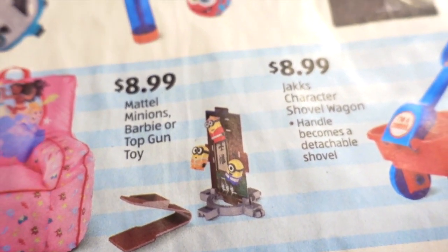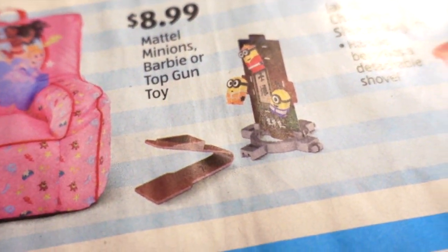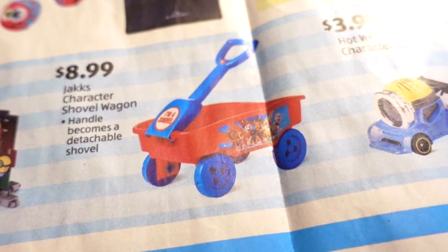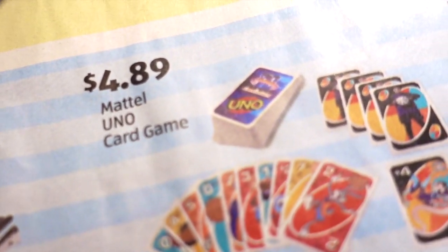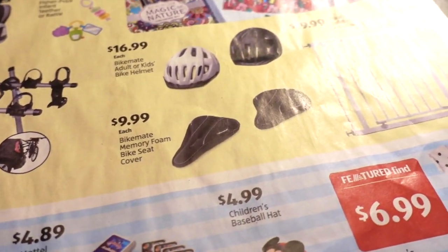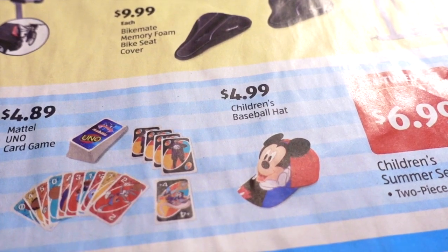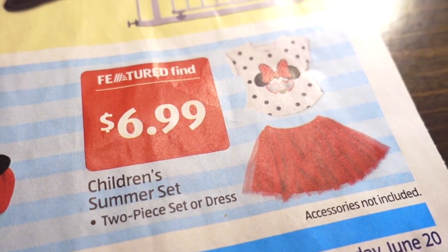$8.99 for Mattel Minions, Barbie, or Top Gun toys. $8.99 for a jack's character shovel wagon where the handle becomes a detachable shovel — that's cute. $3.95 for Hot Wheels character cars. $4.89 for Mattel UNO card game — that is a good deal. I was buying a lot of UNO during the pandemic and some were like $10. I found them at Kroger for around four to five dollars, so keep an eye out at your grocery stores too. $6.99 for a children's summer two-piece set or dress.